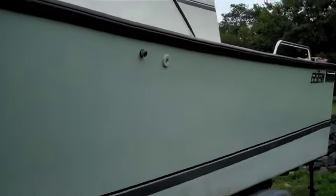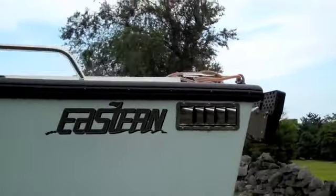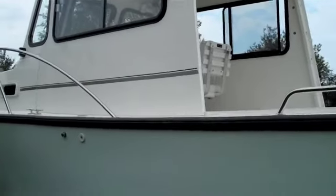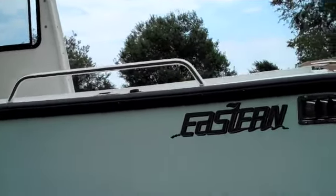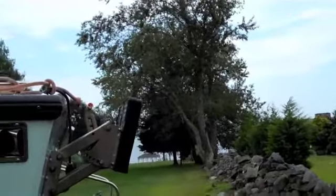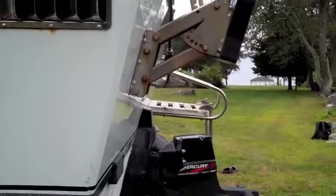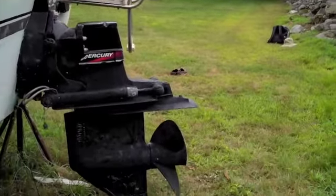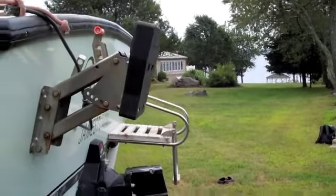She has a nice enclosed cabin. There is a Sunbrella screen for the aft part of the wheelhouse, and you can see the studs that it would attach to. There's a little trolling motor attachment here if you need that, and again the engine with less than 100 hours.